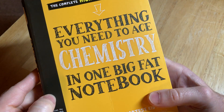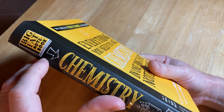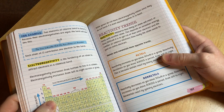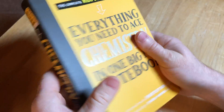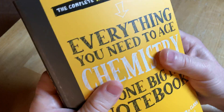This is 'Everything You Need to Ace Chemistry in One Big Fat Notebook,' part of the Big Fat Notebook series. I collect math and science books and when I saw these I had to buy them. I picked this one because I love the covers — they have a great color. The binding is kind of a hybrid between soft cover and hard cover.